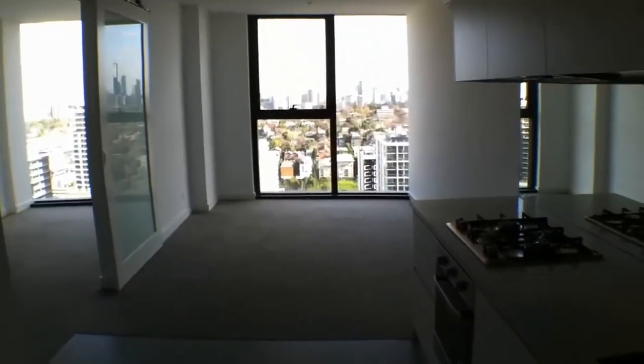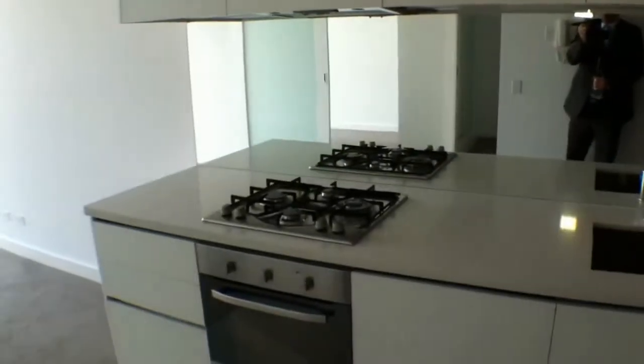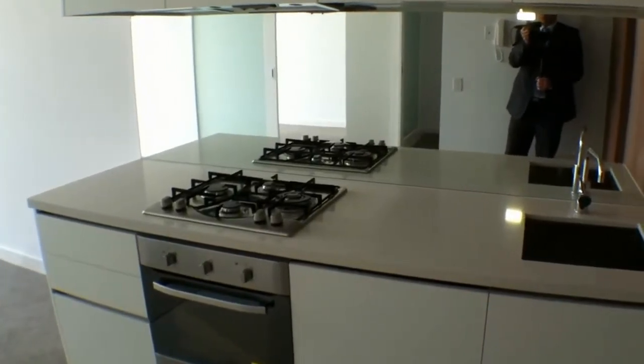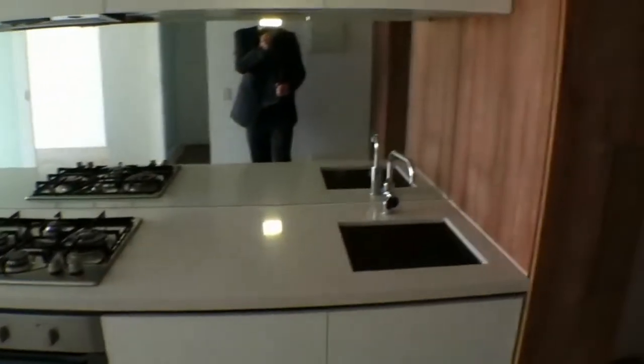If we just come through, you have a designer kitchen with stone bench tops, cutting edge Ariston appliances, an integrated dishwasher, and a pull out pantry.